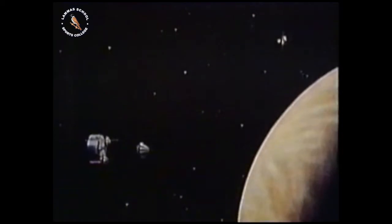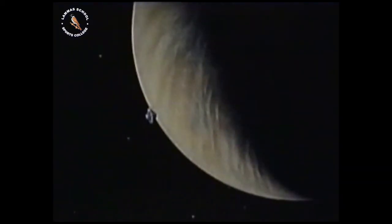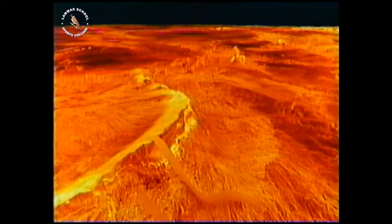Space probes sent by the Americans and Russians have shown the surface temperature of Venus to average around 460 degrees Celsius. This is a reconstruction, of course. The probe's radar has been able to penetrate the murk of Venus to reveal a rocky landscape devoid of life. The hellish red colouring of these photographs is caused by the radar photography.